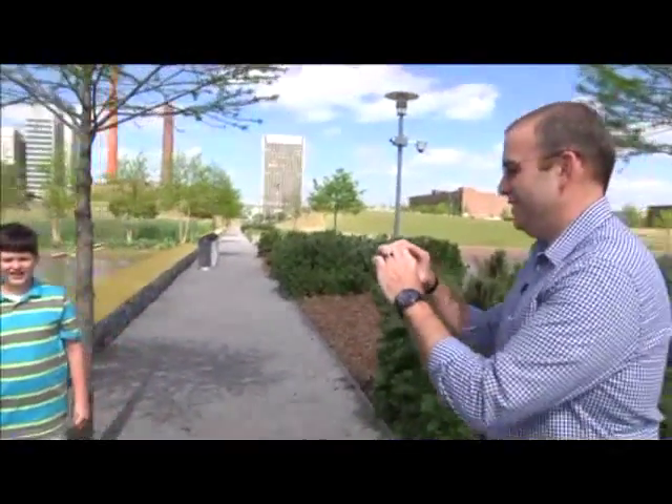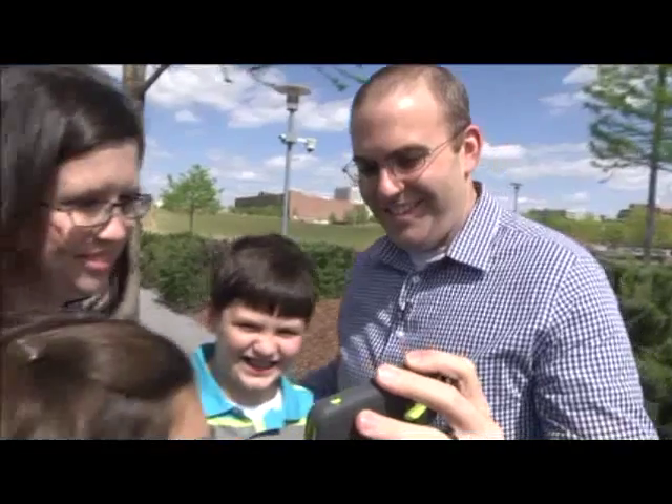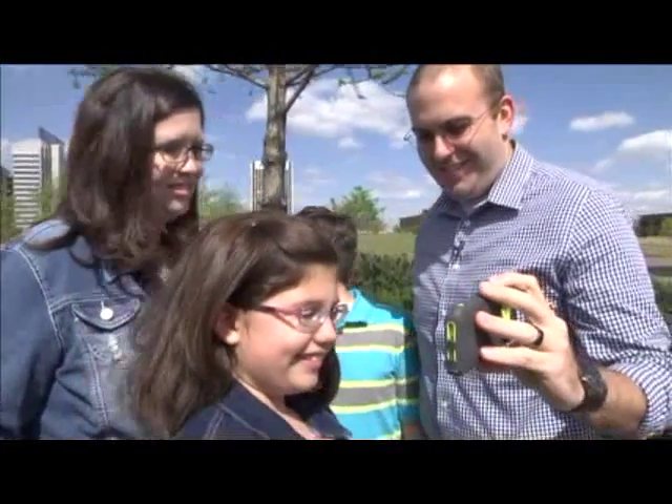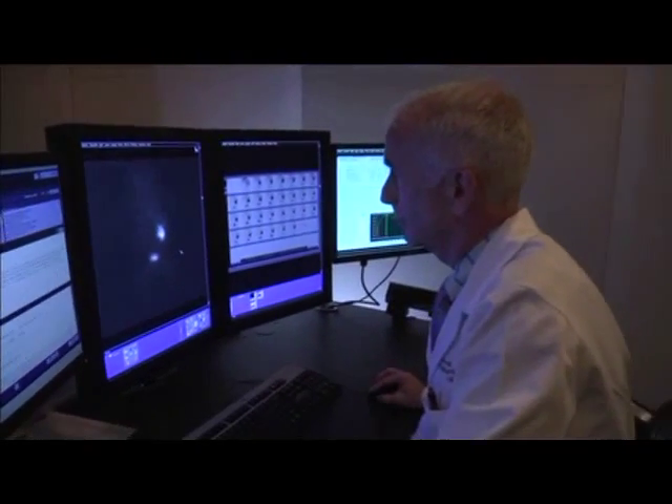Taking pictures is fun! You can share them with family and friends to show them how you look and let them see how you're doing. Doctors take pictures too, so they can see how you look and see how you're doing on the inside.